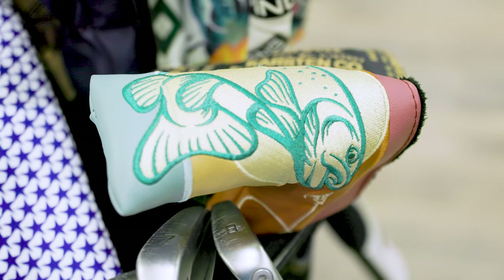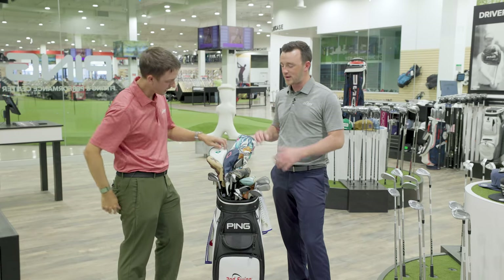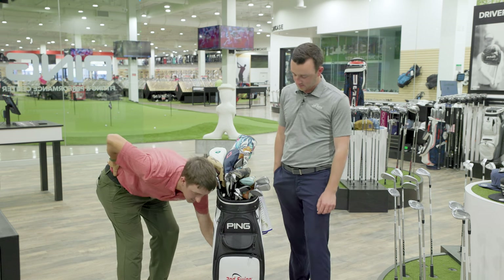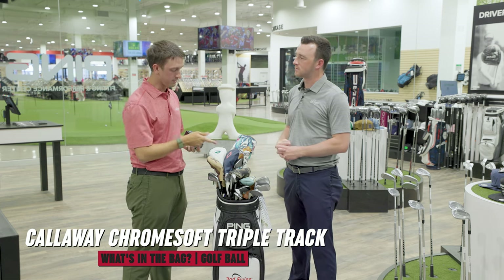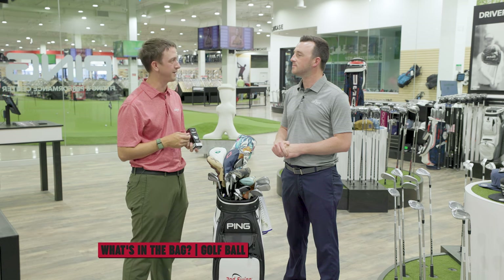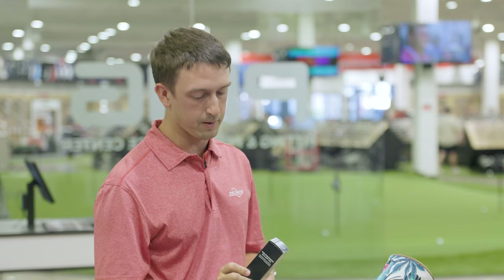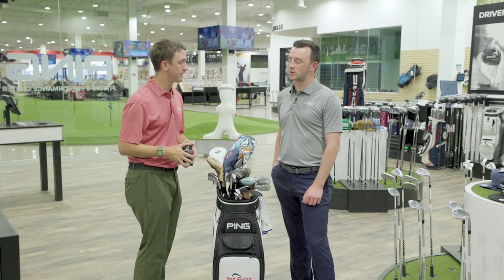I do play the Callaway Chrome Soft Triple Track. I don't use triple track alignment on any of my putters, but I have it on the golf ball. It's actually kind of odd when I grab a ball without the logo — I've struggled because I've gotten used to the lines and actually lining it up. It's a good low spin ball — I'm really happy with it. I played Pro V1x for a long time but went to this and found it's better in the wind for me, especially down here when it gets a little breezy.